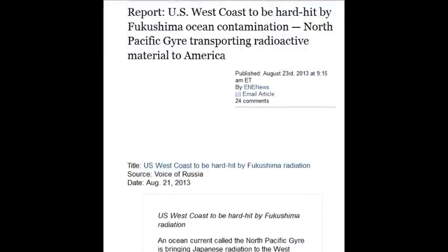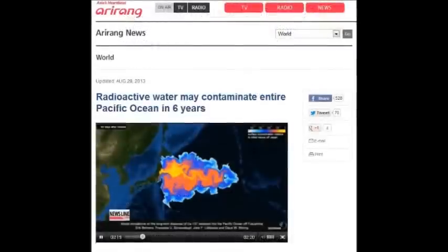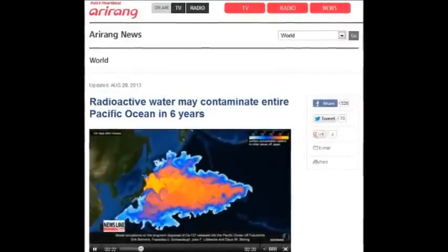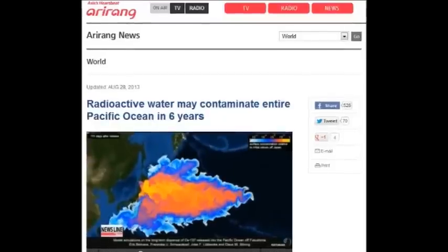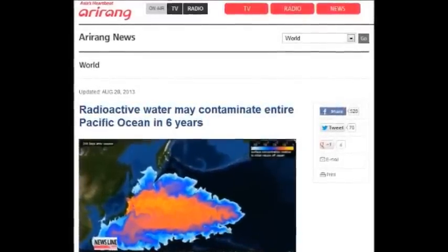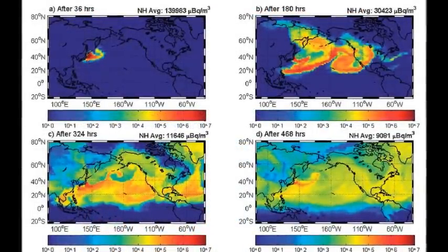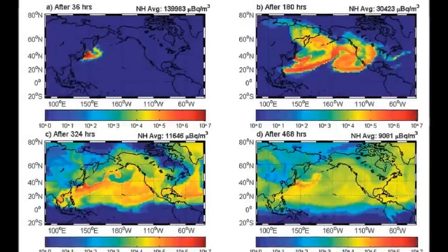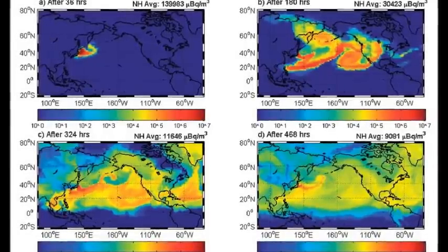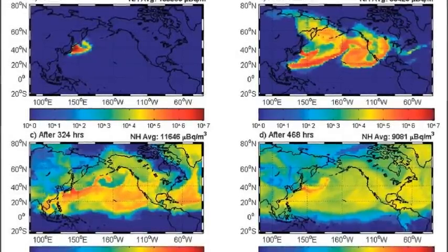The US west coast will be hard hit by Fukushima ocean contamination. North Pacific currents will transport the radioactive material right across the ocean, slamming into Canada, the United States, and Mexico — destroying the ocean habitat, breeding grounds, continental shelves, coastlines, and indigenous fauna and flora.